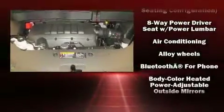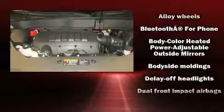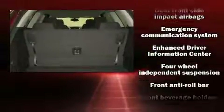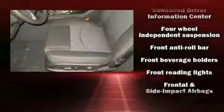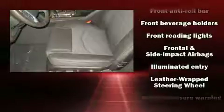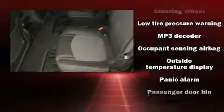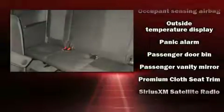a rear window wiper, a tachometer, an outside temperature display, fully automatic headlights, turn signal indicator mirrors, and a split-folding rear seat. Third-row seats provide an even greater maximum passenger capacity. Curtain airbags combined with standard stability control create a comprehensive safety network.